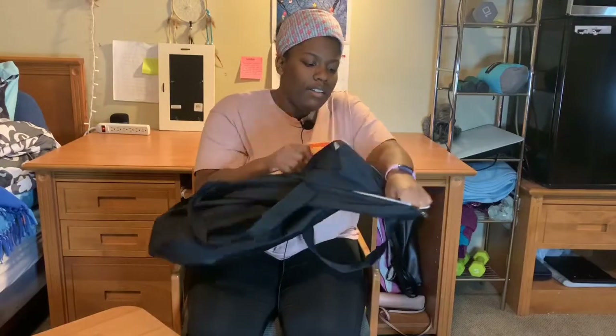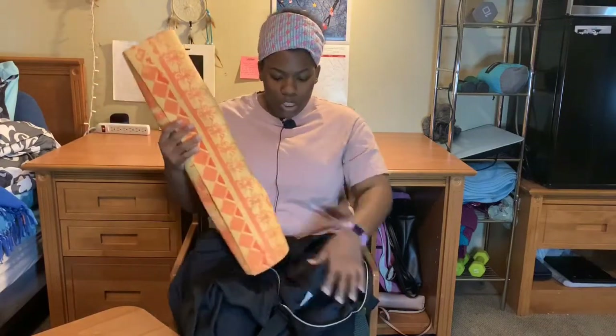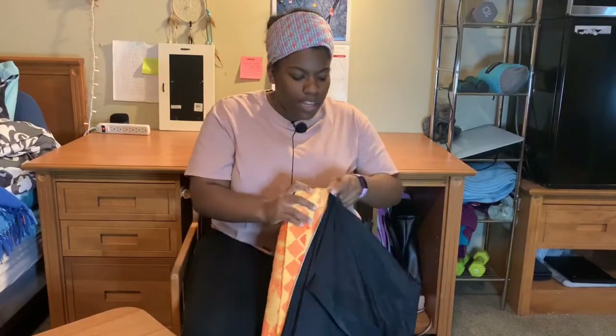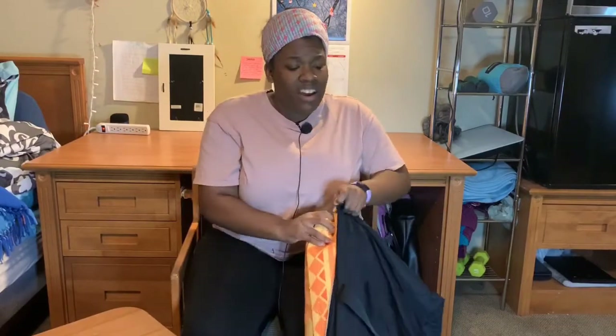Finally, I bring my yoga mat with me to the gym. I bring my yoga mat because I do some floor exercises, and I like bringing my own because I know that I'm the only one that uses it — compared to the ones at the gym that a lot of people have been on. So I know this one is clean and safe to use, so I don't have to worry about germs and things like that. Those are all the things I like bringing with me when I go to the gym.